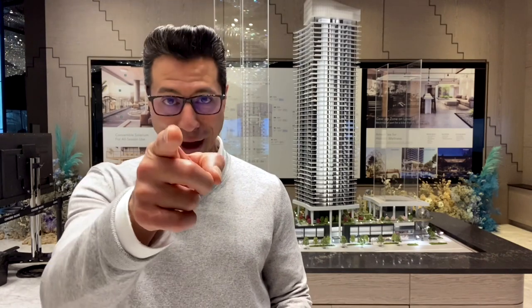Hey everyone, it's Craig Veroni, REMAX Masters Realty here, and I have some big news regarding Concord Metrotown and Skypark, and I'm going to tell you all about it right after this.